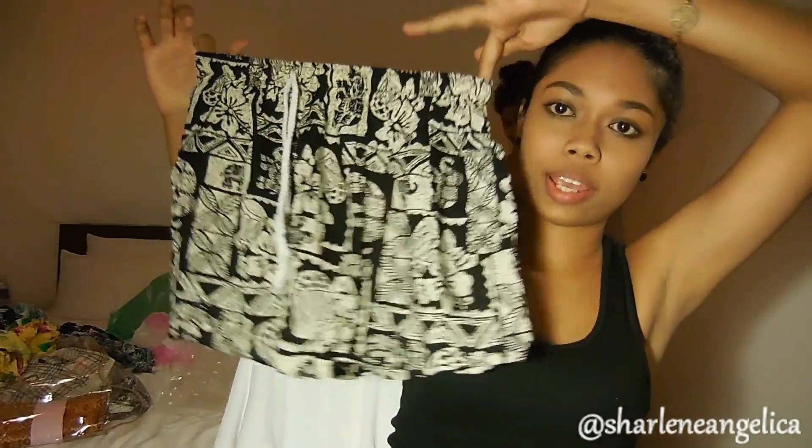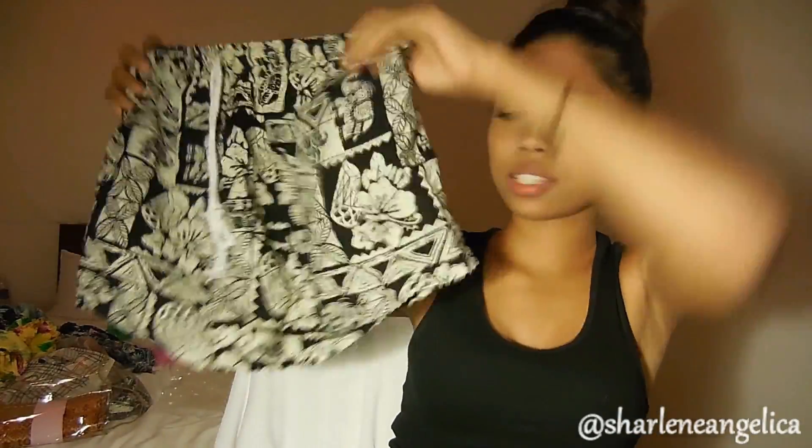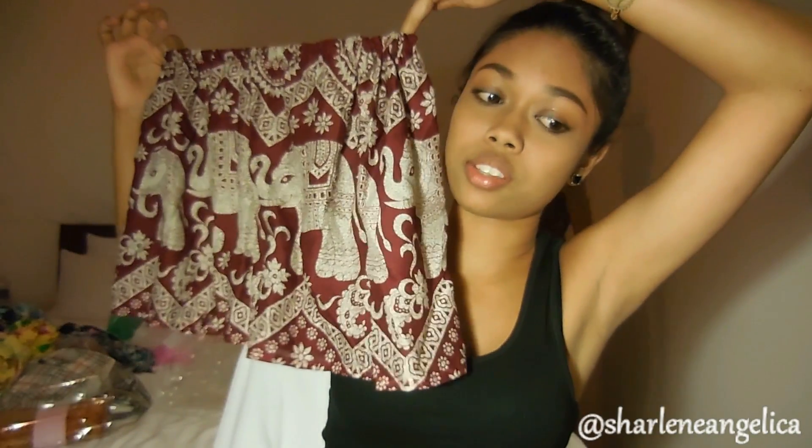I got this black and white elephant shorts — it's kind of high waisted and looks really nice. This one I got from a random shop for $5. But when I went to the night market I got a red elephant one for only $2.50 — half the price! So I would suggest going to the night market. It's so cheap. You can never find shorts this cheap in Singapore or anywhere else.